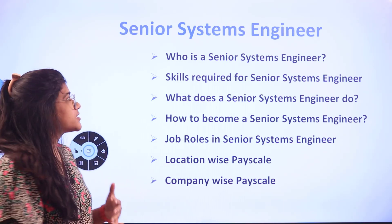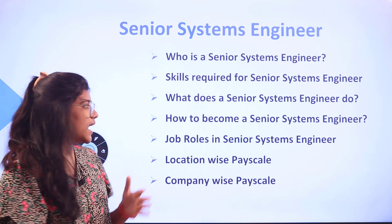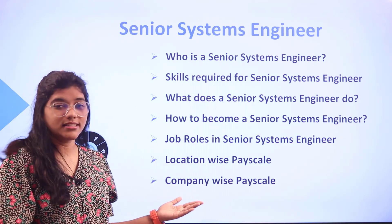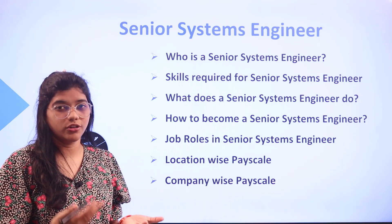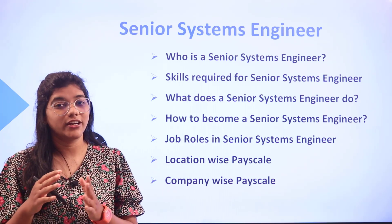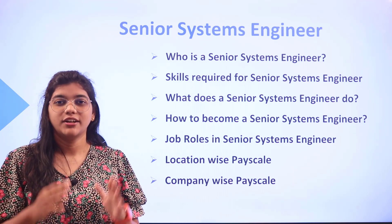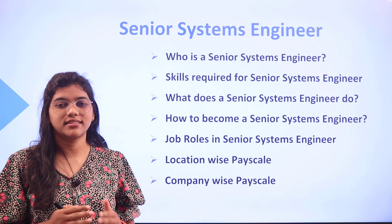Those key questions are: who is a systems engineer, what skills are required, what does this person do, how to become a senior systems engineer, the various job roles aligned with the senior systems engineer role, and the salary across major locations and major companies — giving you a complete outlook about a senior systems engineer.